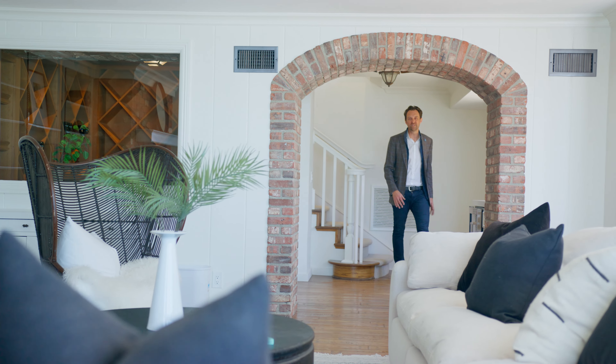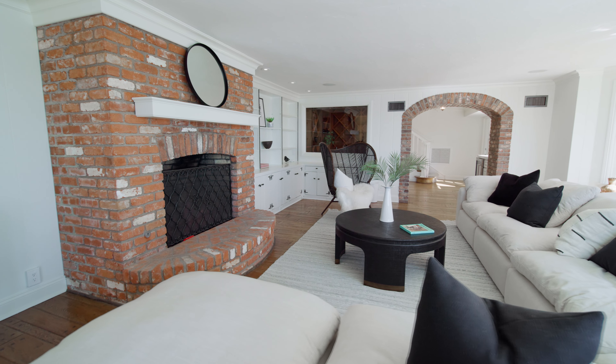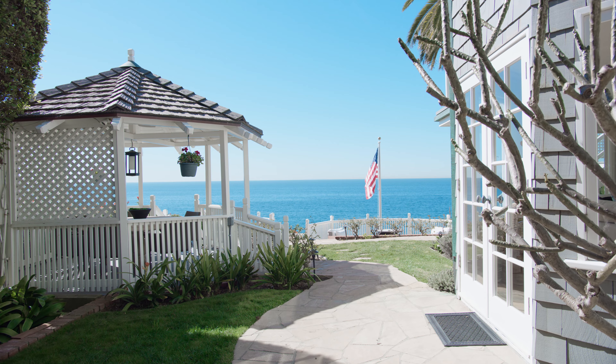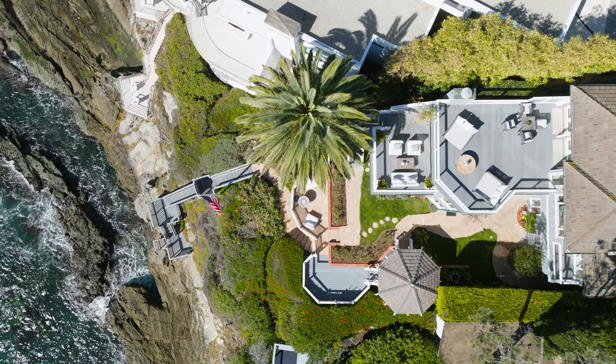Postcard picture views continue downstairs, where this level features a great room, a wine room, an in-suite bedroom, and access to a beautiful yard with a charming gazebo and a sunny deck with stairs leading to the sea below.